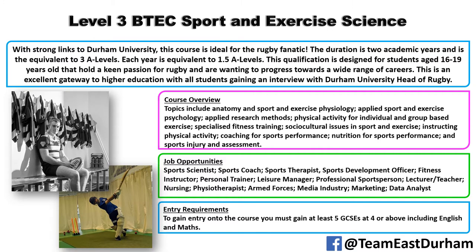Topics include anatomy and physiology within sport and exercise, applied physiology, applied research methods, physical activity within individual and group-based exercise, specialised fitness training, socio-cultural issues within sport and exercise, instructing physical activity, coaching for sports performance, nutrition, and sports injuries and assessments. There's also a practical element where you'll get to play a whole host of different sports.